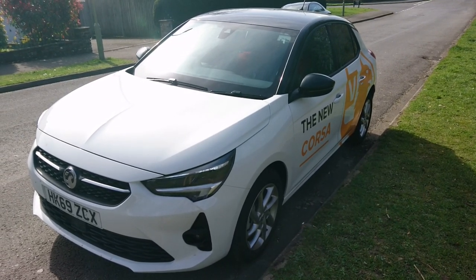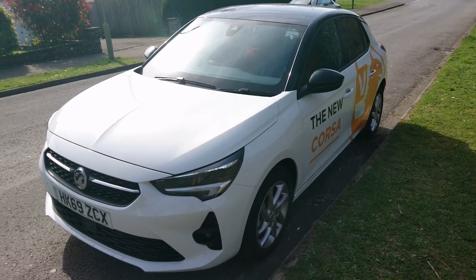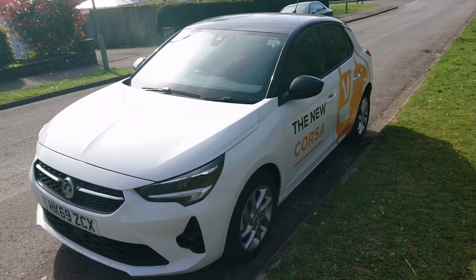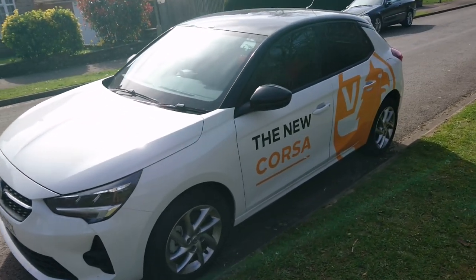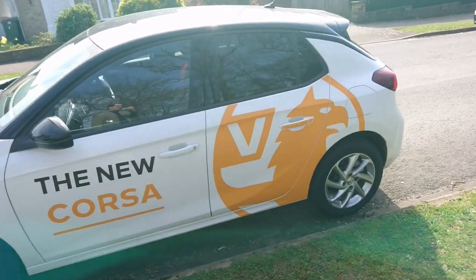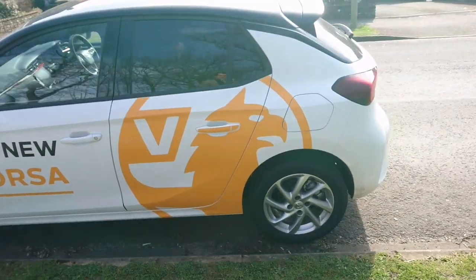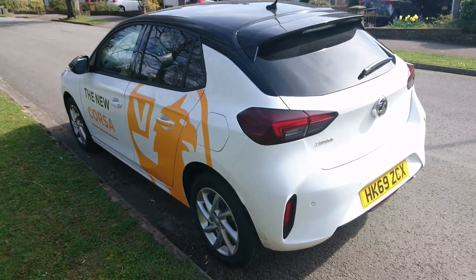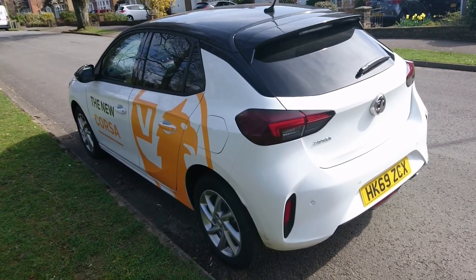Good morning. Today is the 21st of March and I'm having a test drive today of this 2020 Vauxhall Corsa F 1.2 Turbo SRI. I was very kindly invited to drive this car by Picador Vauxhall, who are in Chandler's Ford, which is just north of Southampton.